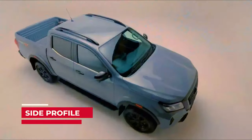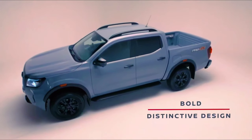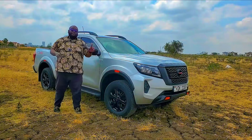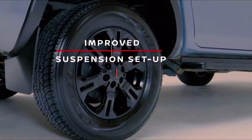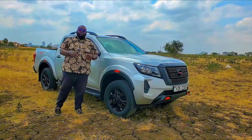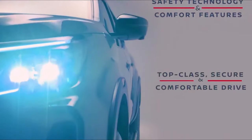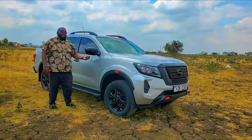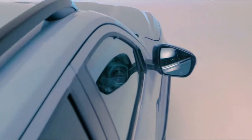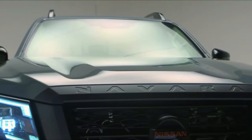Looking at the side profile, the bulged-out fender has a black edge and off-road reflector. The black-on-black theme corresponds with the rims. The tires are Bridgestone all-terrain 17-inch, allowing you to go both on and off-road with proper traction. Moving to the passenger cell, there's a blacked-out door mirror with side repeater lamps, and beneath it is a 360-degree camera. There are side steps and a black roof rail. The black-on-black theme throughout the Pro 4X makes it a really cool car.